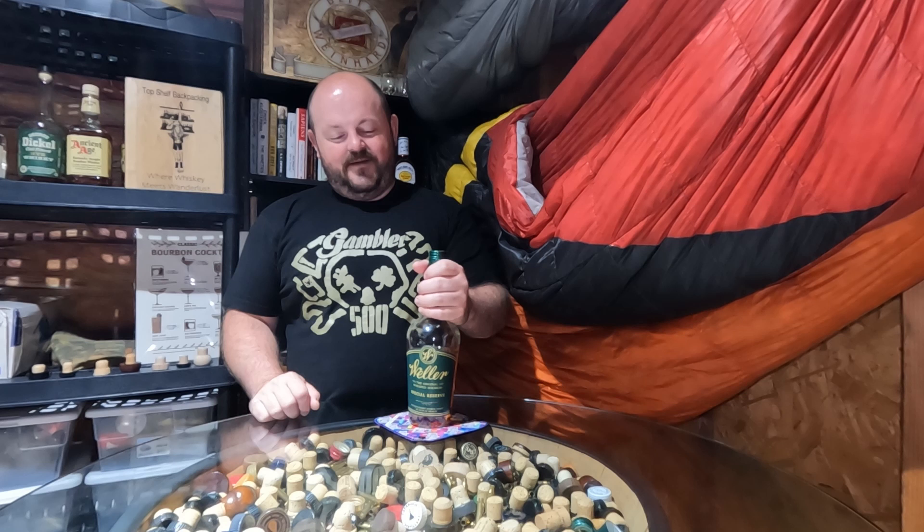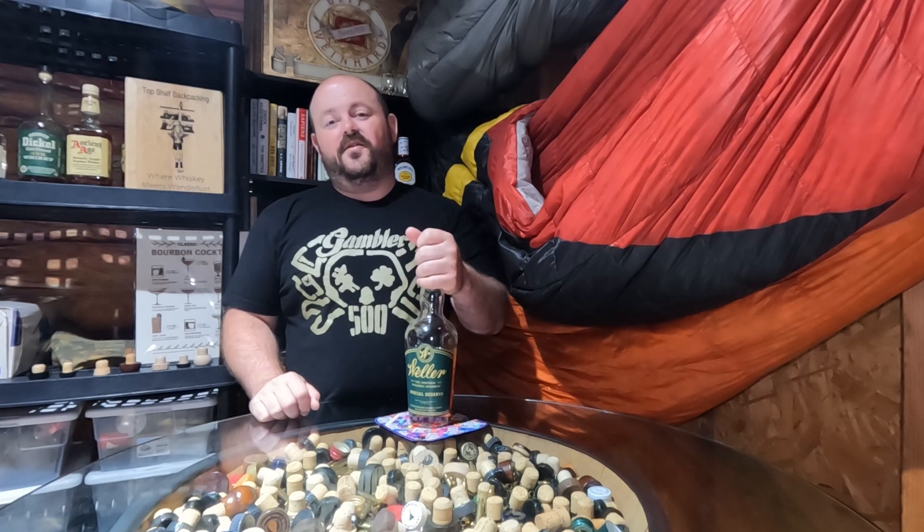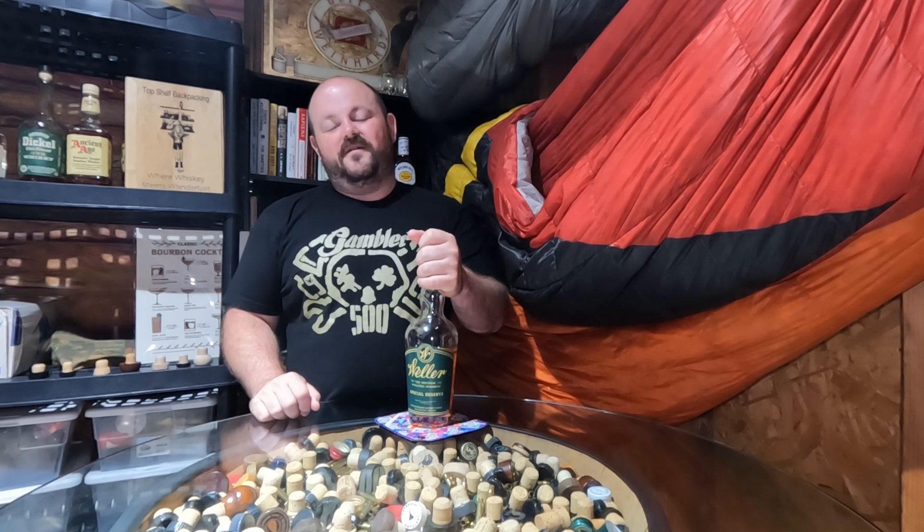There was a time when I could find these easily on the shelf right next to their Antique 107 brethren for under $30 each. Much harder to find these days, but if you can come across one for $25 and you like a weeded bourbon,